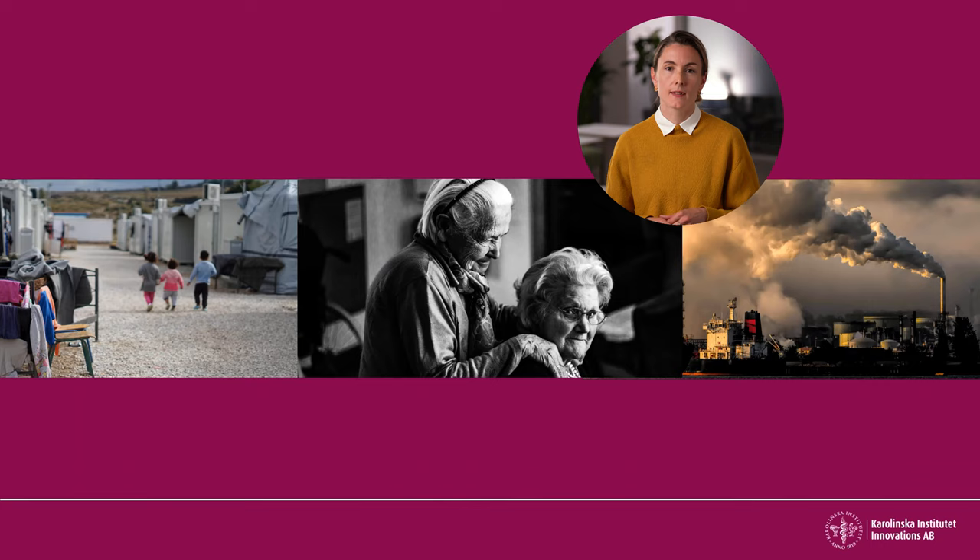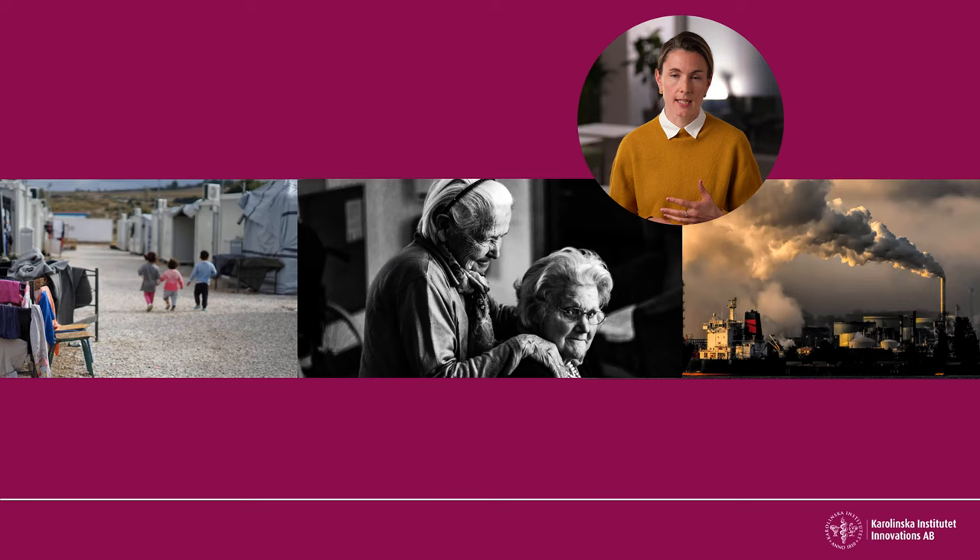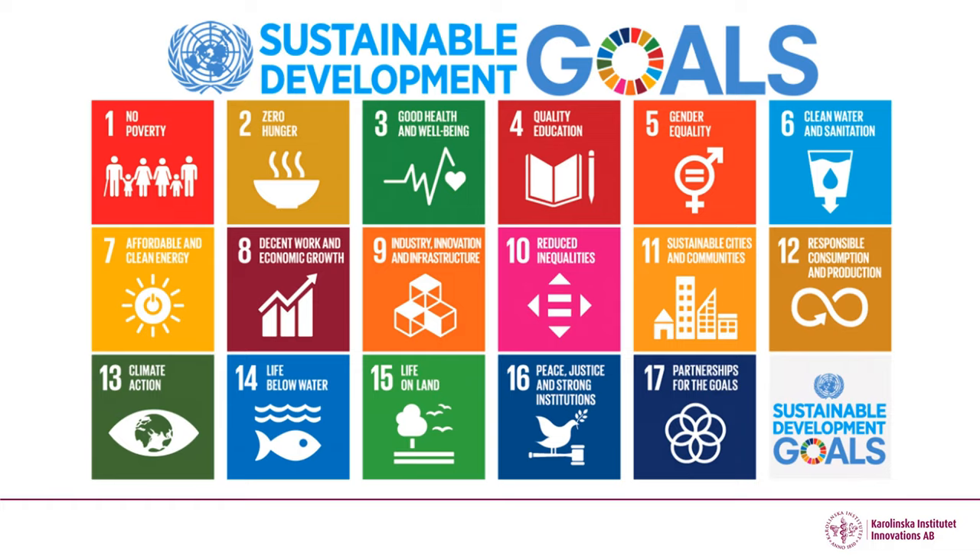We're all aware of the many challenges we're facing in the world today, such as the climate crisis, conflicts, migration, and not least health challenges related to lifestyle-related diseases and an aging population. These challenges have been summarized by the UN in the 17 Sustainable Development Goals. Goal number three specifically addresses health.